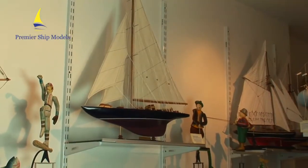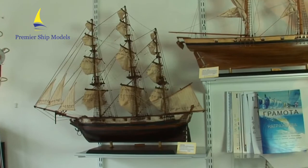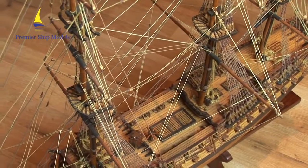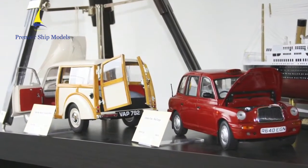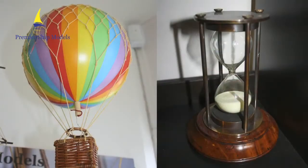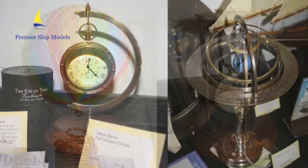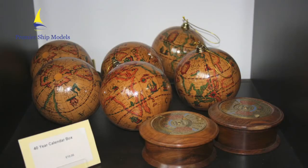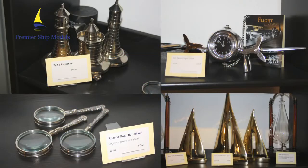There are gifts with a nautical theme, from model yachts to historical galleons. Models for the enthusiasts — cars, planes. Interior design products such as unusual timepieces, globes, and a huge selection of objets d'art of yesteryear.